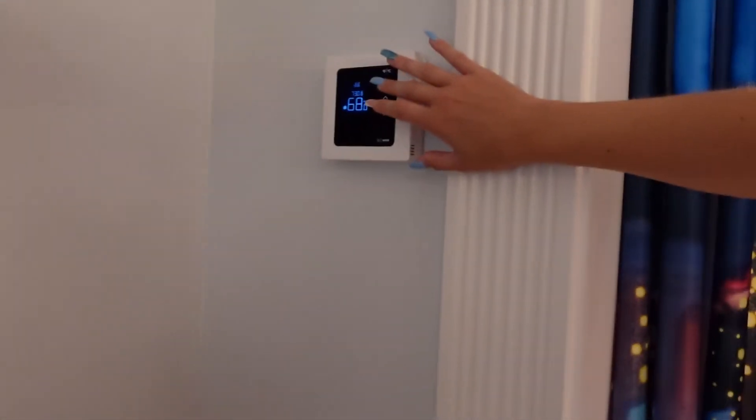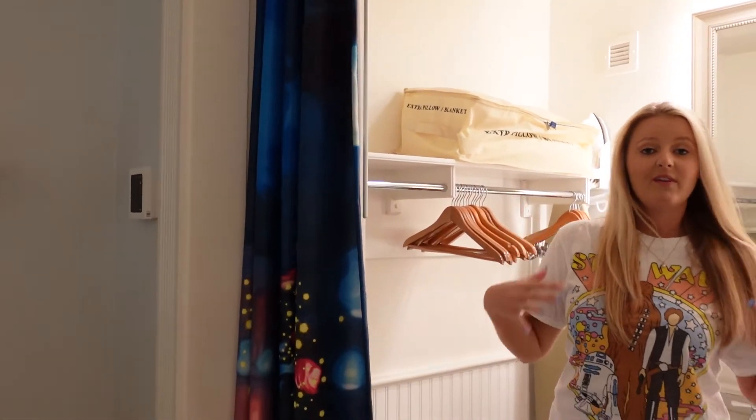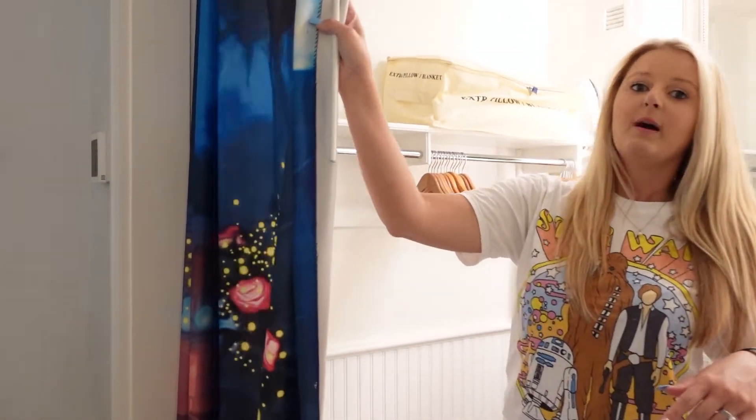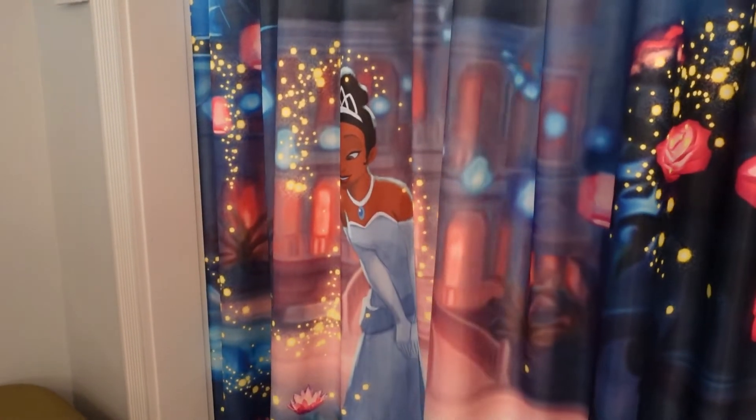You can put the fan directly on if you prefer that over auto. The bathroom is a separate vanity from the shower and the toilet, but you do have a spot where you can close this up. And you do have Tiana on there.